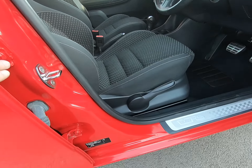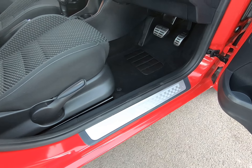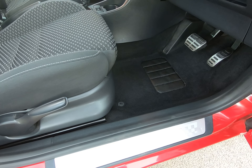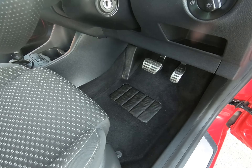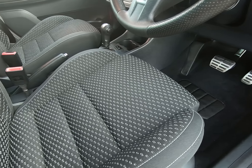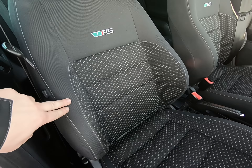Just take you inside the vehicle. All the steps unmarked, no scuffs to any of the plastics at all. Has had the genuine Skoda overmats from new, doing the job protecting all the carpets. As you can see the driver's footwell is in excellent condition, as are all the seats.